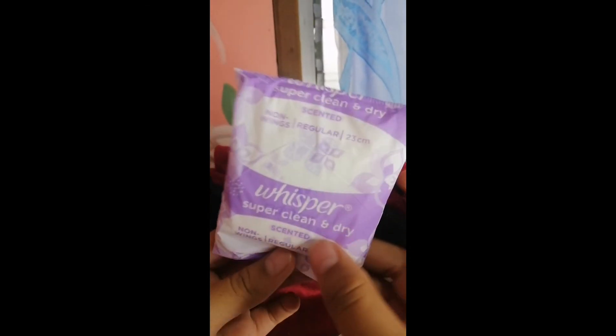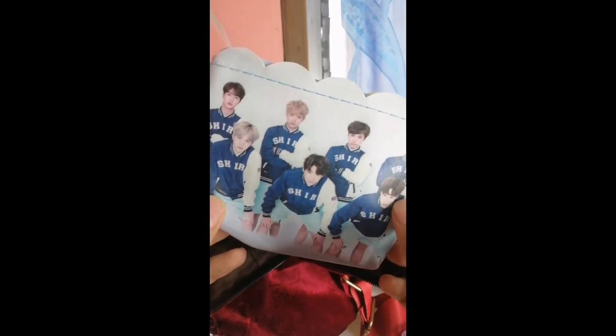Next is napkins — yes, this is for emergency. Next is another face mask. And I also have a wallet. I'm a fan of BTS, so whoever is also a BTS fan, please like this video! Let's see what's inside — there's some money here. And I also have an adapter. That's all!